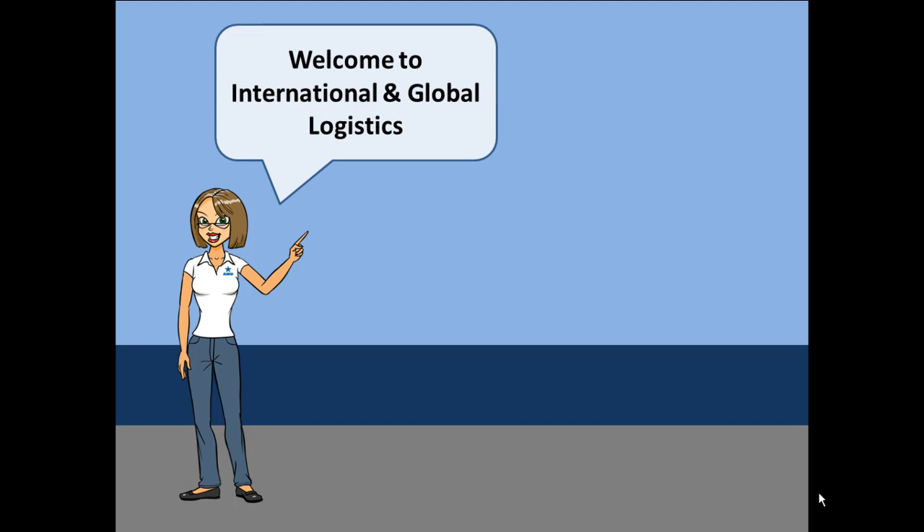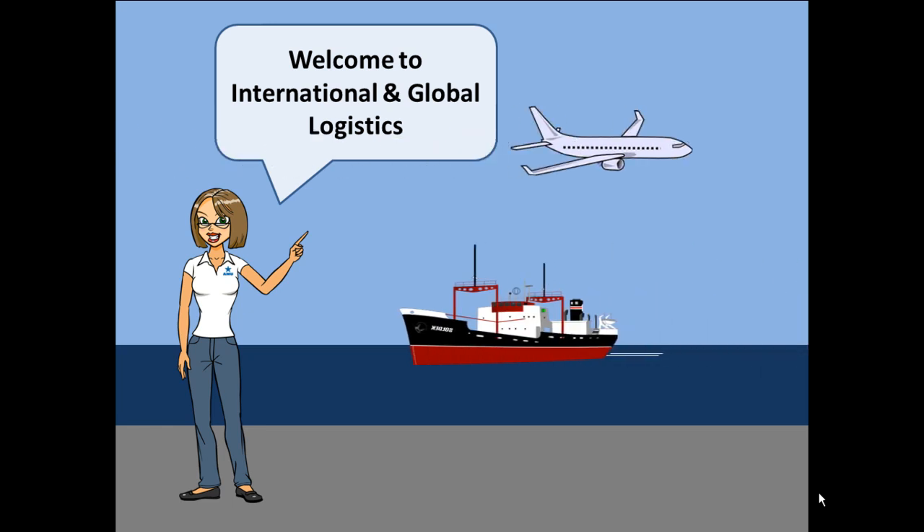Welcome to International and Global Logistics. This week we will explore International Logistics to include its role within the retail industry, with focus on ocean and air transportation, as well as a few rules and regulations.